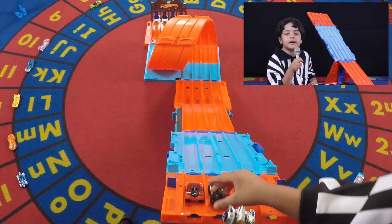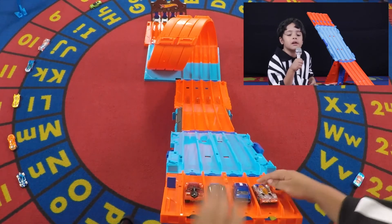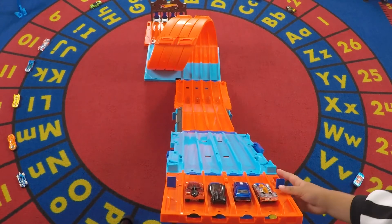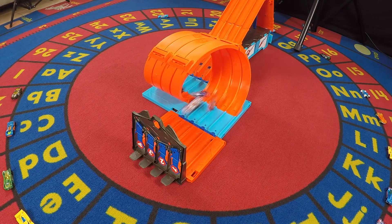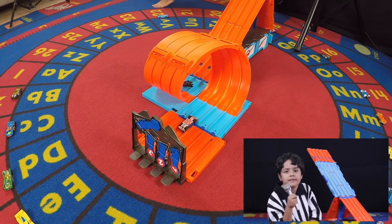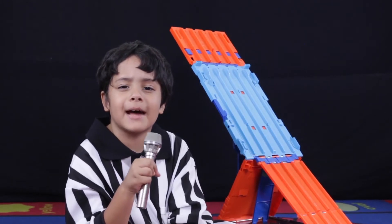And for our last race, we have Aridium, Batmobile, 68 Capocamaro, and Power Piston. 3, 2, 1, go! And Power Piston wins! Batmobile is out. Bye-bye, Little Bat.